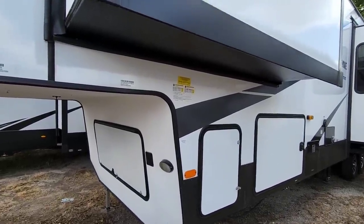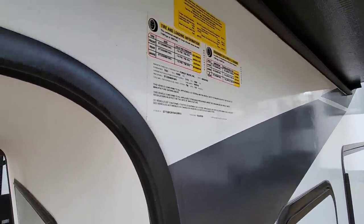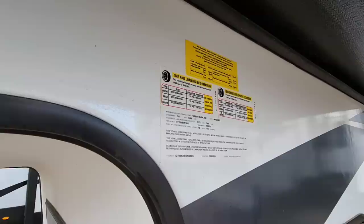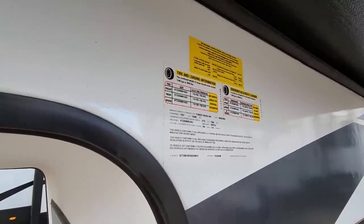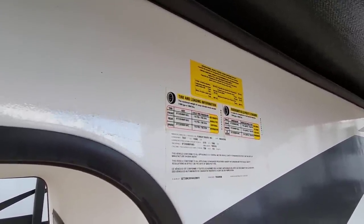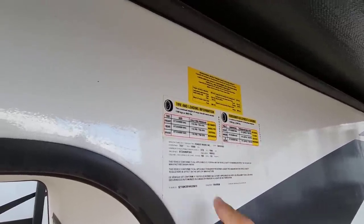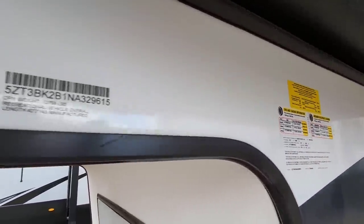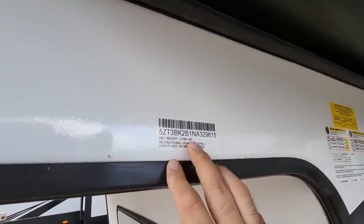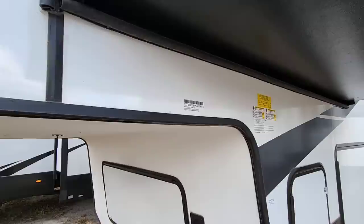Let's take a look at the numbers on this Brookstone. It's going to have a gross vehicle weight rating of 15,500 pounds — for its size that's actually relatively lightweight. It's going to have a cargo capacity of 2,643 pounds, it's going to ride on twin 7,000-pound axles, and it's going to run 16-inch G-rated tires.